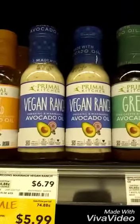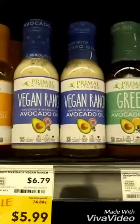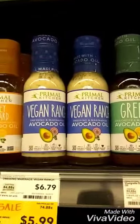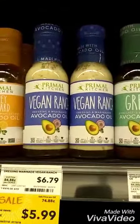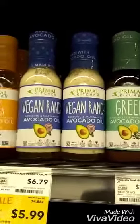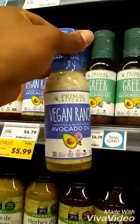I'm on the hunt looking for vegan ranch, and I'm at my favorite supermarket, Whole Foods. This is what I was looking for — egg and dairy-free, sugar-free, soy and canola-free. It's made with avocado oil, and it's vegan ranch. Perfect for celery, so I can dip my celery in tonight for my dinner.